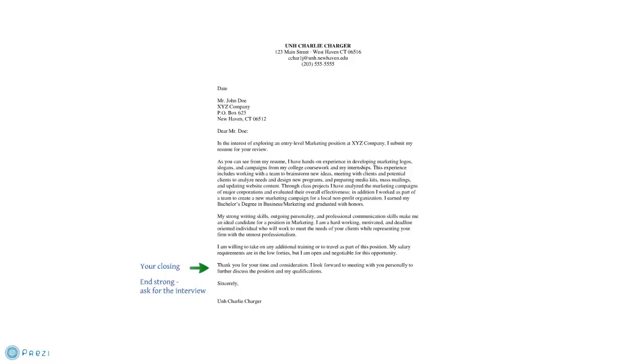Finally, the last paragraph is your closing. Thank them for their time and consideration, and then end strong by asking for the interview. Make sure you end on a positive, forward-moving note. Instead of saying 'I really hope you'll call me' or 'I wish to hear from you,' be more assertive: 'I look forward to hearing from you soon' or 'I will follow up with you next week to set up an interview.' Your entire cover letter and resume are about your confidence, your skills, and presenting yourself effectively, so be sure to end on a strong, positive note. End with 'Sincerely,' skip a space, and put your name — and if you are physically handing this letter to someone, sign it as well.